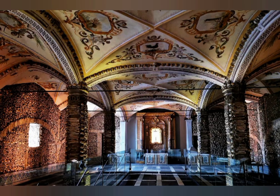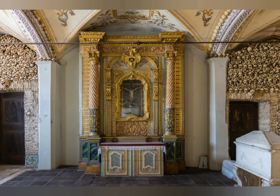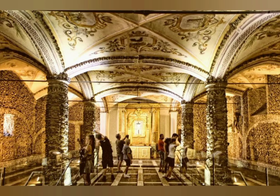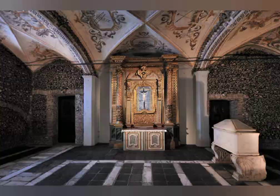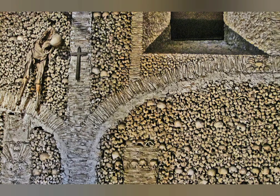Capela dos Ossos, or Chapel of Bones, is the most popular tourist attraction in the medieval Portuguese city of Évora. The main draw of the 16th-century chapel is a room that was constructed from the bones of 5,000 monks. Then, just to make it even creepier, there is also the body of a woman and a child hanging from a wall, but no one is really sure why their bodies are there. The reason the monks' bones were used was because at the time it was constructed, Évora was running out of room to bury people.